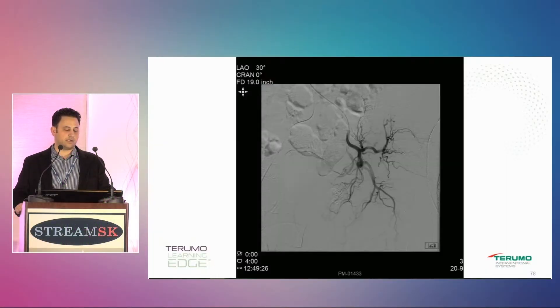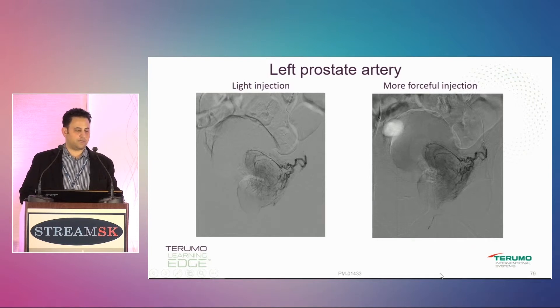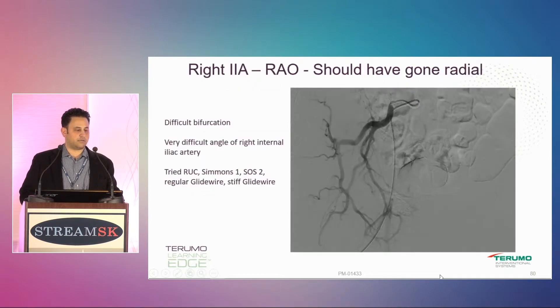Here's a case for radial access — I went femoral here, this is with a SOS catheter. You can see this is a lateral oblique view. Here you see the superior vesicle prostate artery, here is the obturator, internal pudendal. Got in, did a light injection then a more forceful injection. You can kind of see things open up a little bit, but I'm not too concerned about that collateral because I didn't see it on light injection.